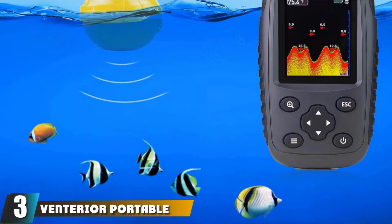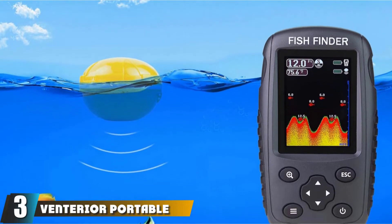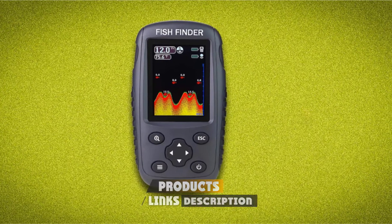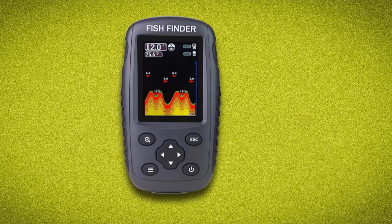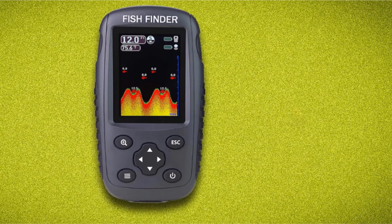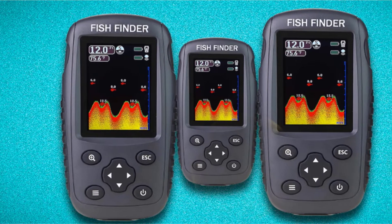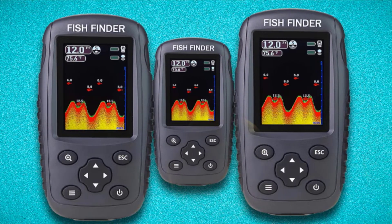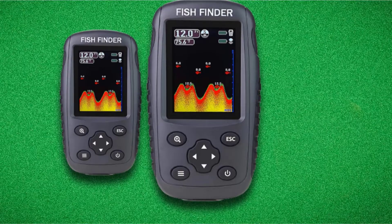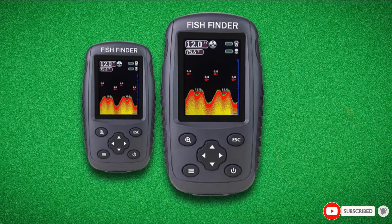At number three, we have the Vinterior Portable Rechargeable Fish Finder. This small boat depth finder is wireless, doing away with the need for wires and cables. It has a color TFT LCD screen with a choice of two background colors. It can be used in any fishing environment. Since it is handheld and portable, it is easy to carry. It has two small hulls that allow you to tether it onto the fishing line. The display screen is glare-free and readable even in bright sunshine, with a depth range of about 2.6 to 131 feet.